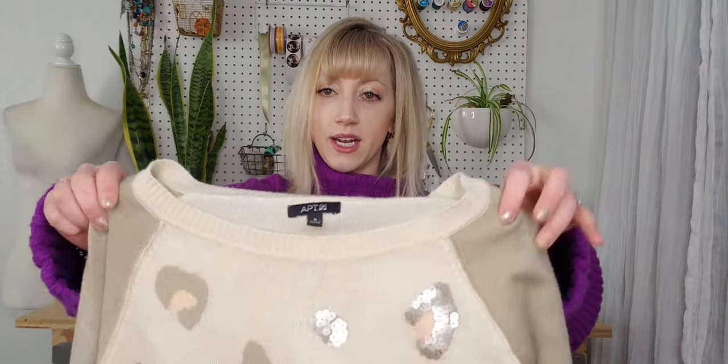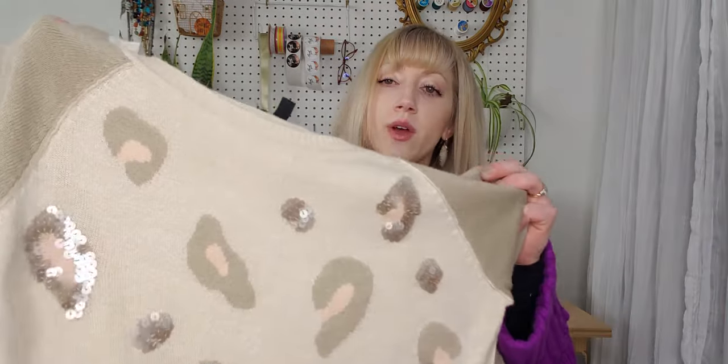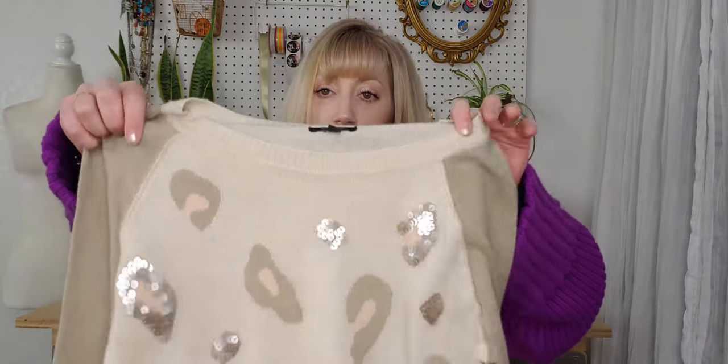This is another one of my favorites — Apartment Nine. I love this print: kind of a leopard print with sequins and a raglan sleeve. It's a lightweight sweater, perfect for spring — pair it with a cute skirt and that would be really nice. It's 100% acrylic but it does feel really good.